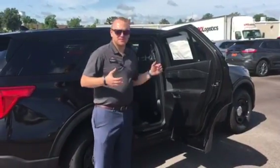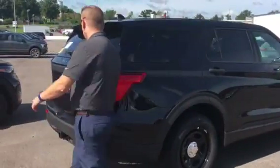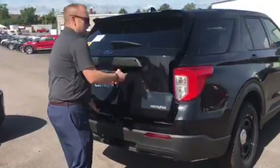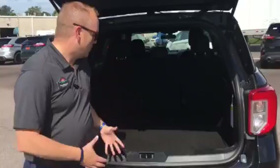There's no third row on these because obviously you're not going to have somebody back there. But where the third row would be, you have a nice, flat, clean cargo surface. You'll be able to set that up with all your bins and boxes that you're going to need for various things you do on a day-to-day basis in law enforcement.